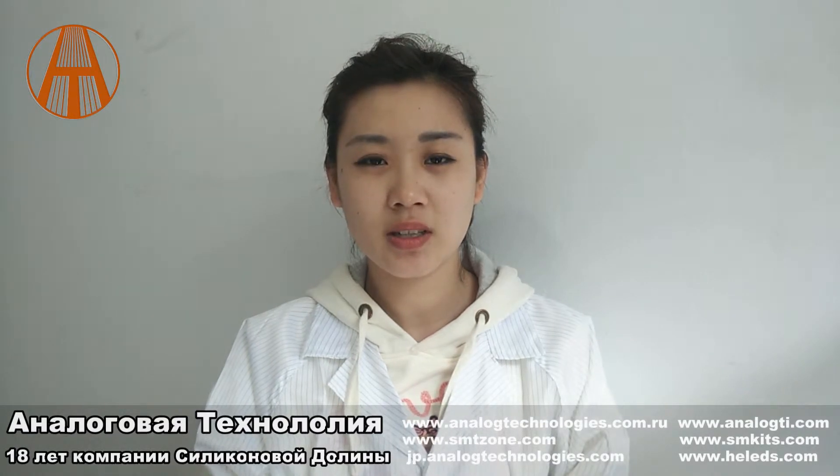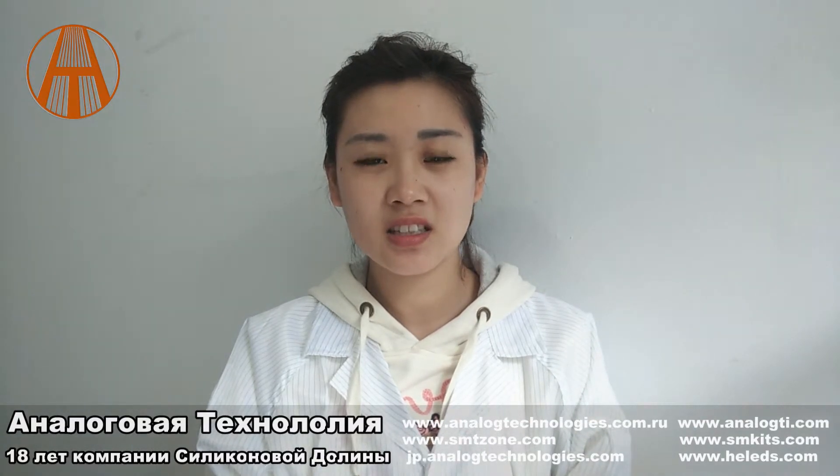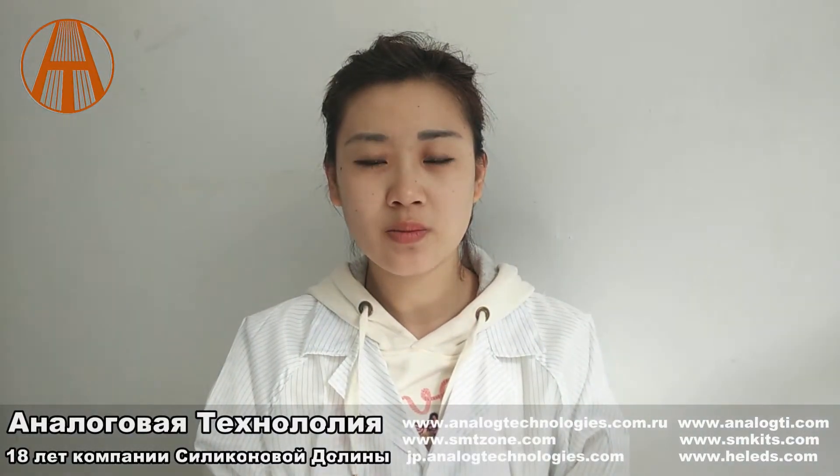Hello everyone, my name is Yulia. I invite you to watch this video. I work in English and I have a responsibility for Russian banks. My own research and research team is TSC controller, and I invite you to watch this video.